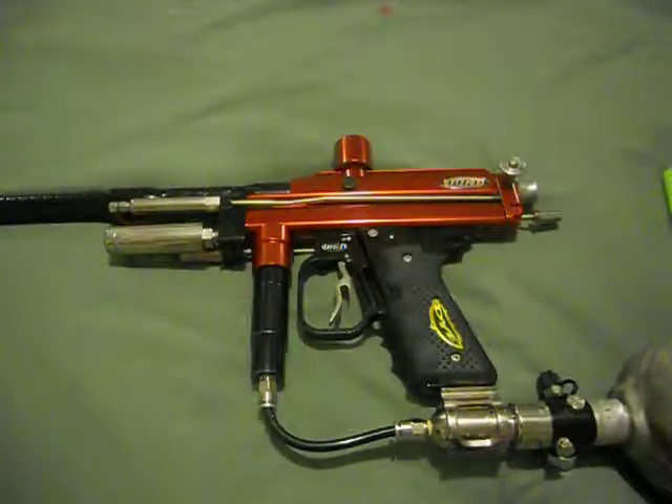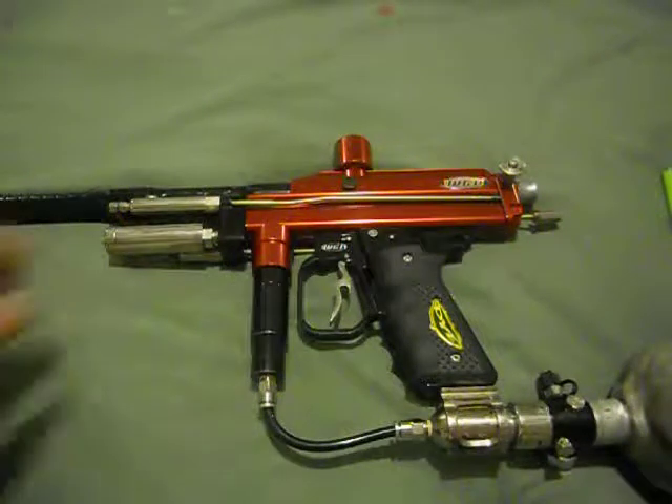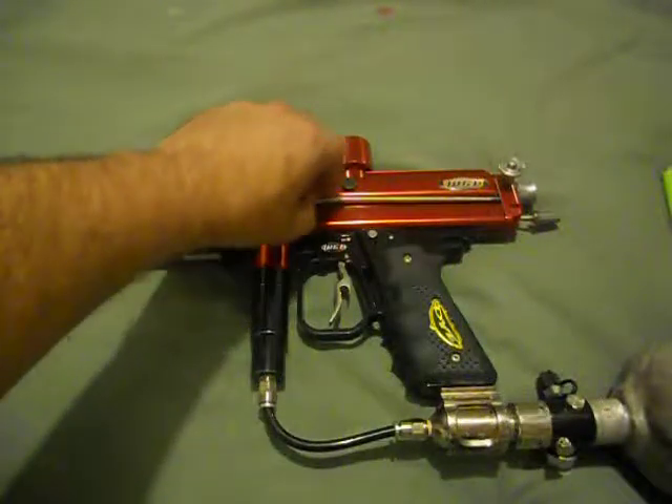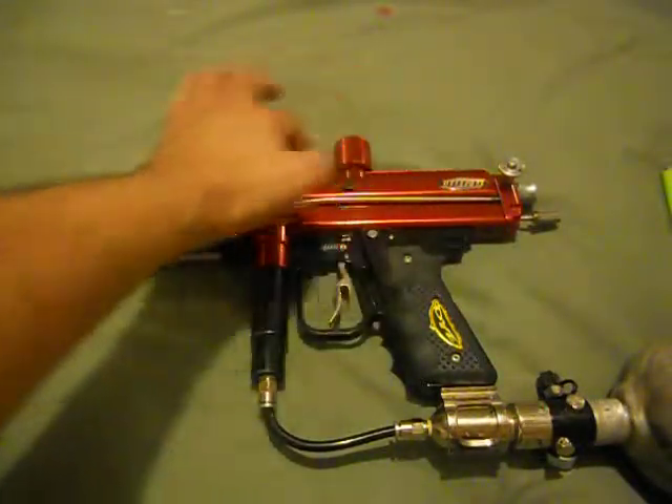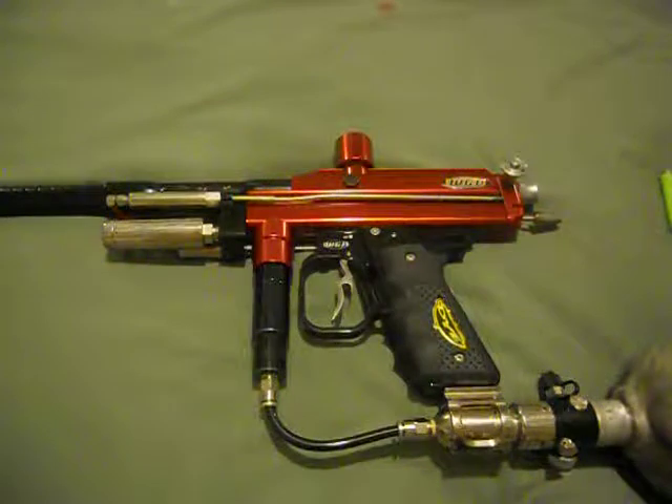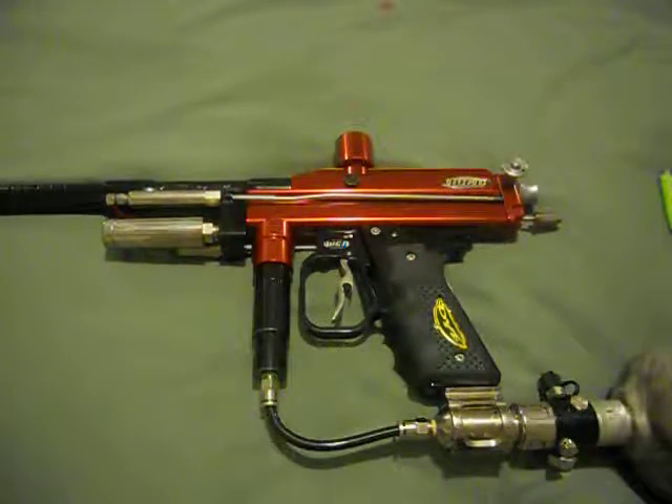This I believe is a 2001. People have said it's a 2003, but I think it's a 2001 because the 2003s I've seen have a body that doesn't look like this. I could be wrong — I'm not sure — but I believe it's a 2001.